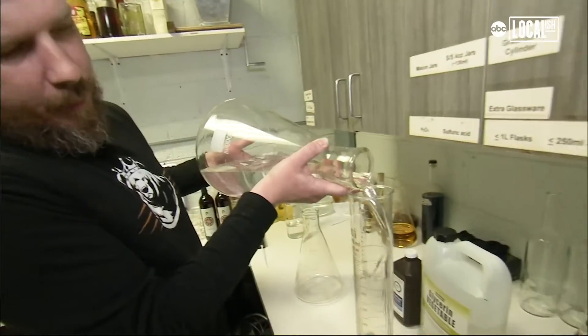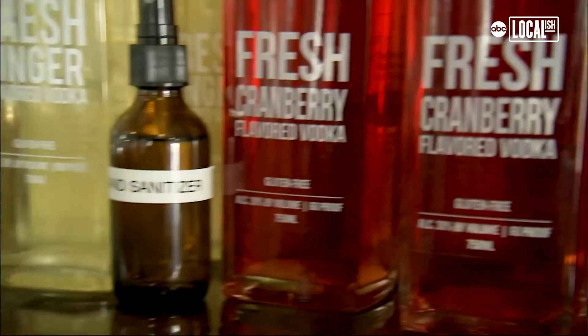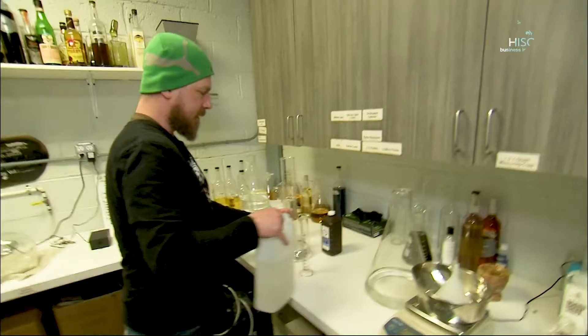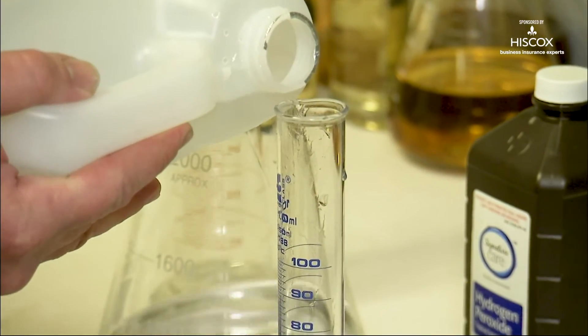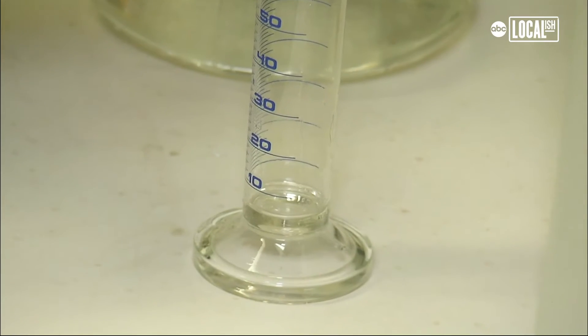We've got our own lab where we can run analysis to ensure that we are producing something that is going to be sanitary. Our process takes about 11 to 12 hours to collect a final volume of about 425 to 450 liters at 95 percent alcohol. We got our formula for making the hand sanitizer from the World Health Organization's website. This ethanol has already been diluted down to about 72 percent alcohol. We use a vegetable-based glycerin to increase the viscosity so you can spread it around your hands better, and then we finish that off with some hydrogen peroxide which helps with the sanitation purposes.